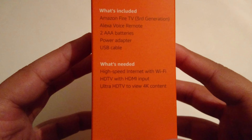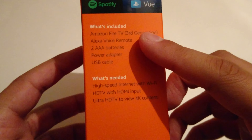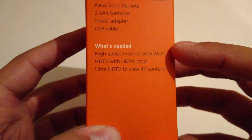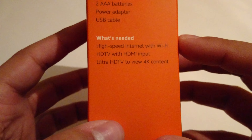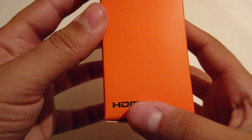What's included: the Amazon Fire TV third generation, Alexa voice remote, two triple-A batteries presumably for the remote, power adapter, and USB cable for the unit itself. What is needed: high-speed internet with Wi-Fi, an HD TV with HDMI input, and an Ultra HD TV to view 4K content.